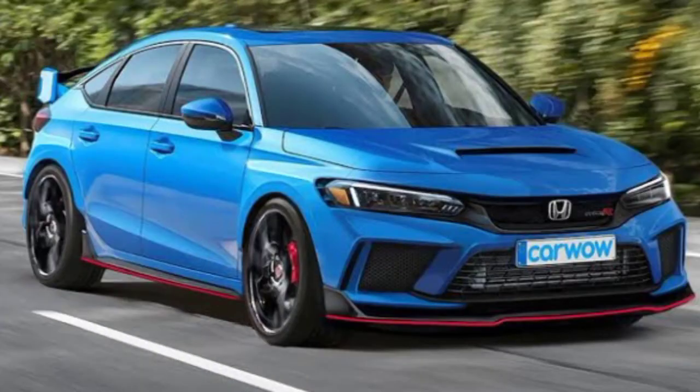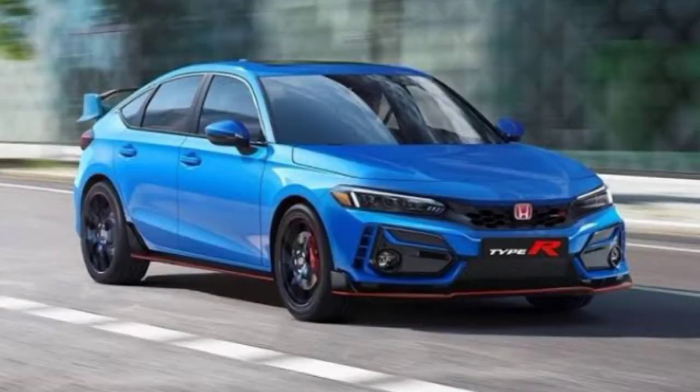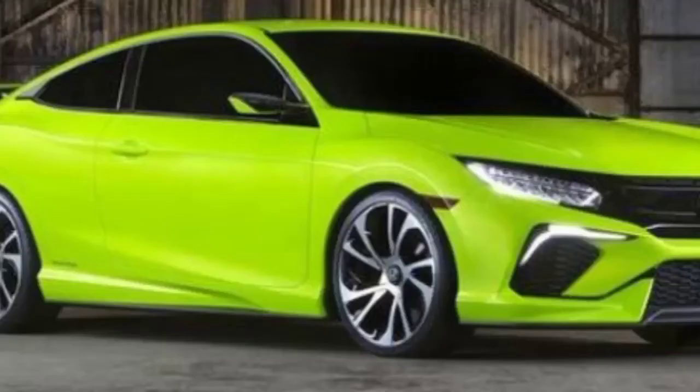The Honda Civic Sport Hatchback 2023 is a hatchback car. It gets a warranty of 3-year basic 36,000 miles, a 5-year 60,000 mile powertrain warranty, and 36,000 miles of roadside assistance. The available colors are Crystal Black Pearl, Lunar Silver Metallic, Polished Metal Metallic, Rallye Red Metallic, White Pearl, and Sonic Gray Pearl.